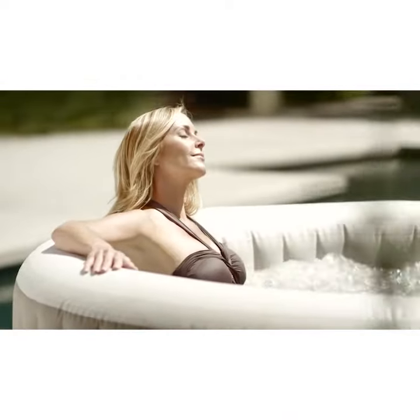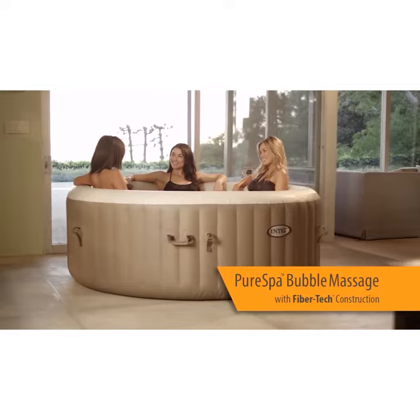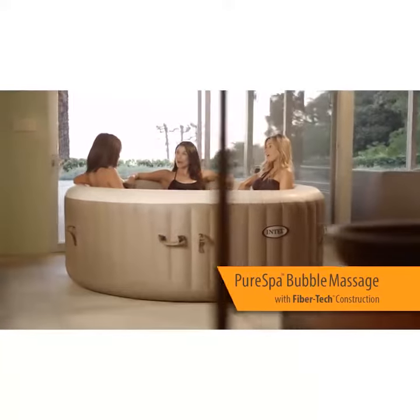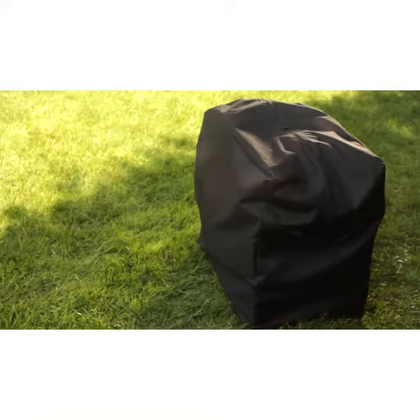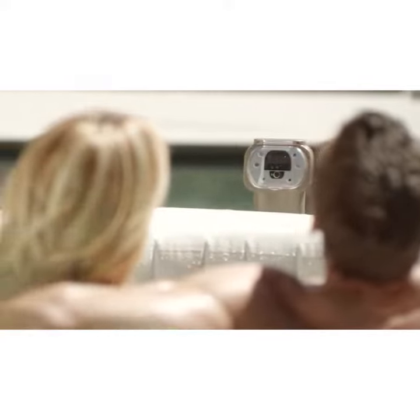Pure relaxation is a touch of a button away. Intex brings you Pure Spa Bubble Massage to provide the ultimate portable spa experience anywhere you go. The easy to use control panel activates 120 heated air bubble jets for a refreshing massage.